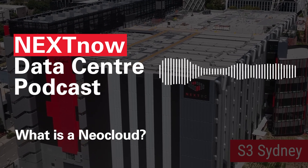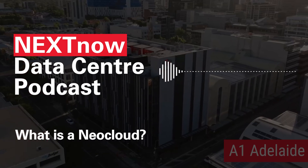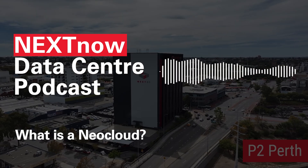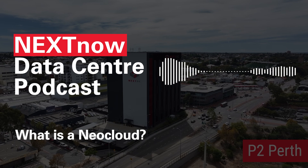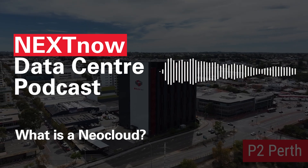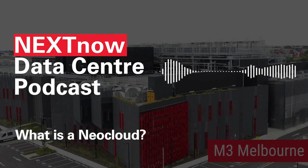Let's look at three leaders in the neocloud space. CoreWeave, a US-based neocloud delivering GPU compute for AI, visual effects, and financial services — they help companies access thousands of GPUs instantly to scale fast. Lambda offers GPU cloud and servers built for deep learning, ideal for researchers and enterprise R&D teams who need high-performance compute without the hardware headaches. Crusoe Cloud is a sustainable option using flare gas to power data centers, helping organizations reduce the carbon footprint of their AI infrastructure while still delivering top-tier GPU compute.